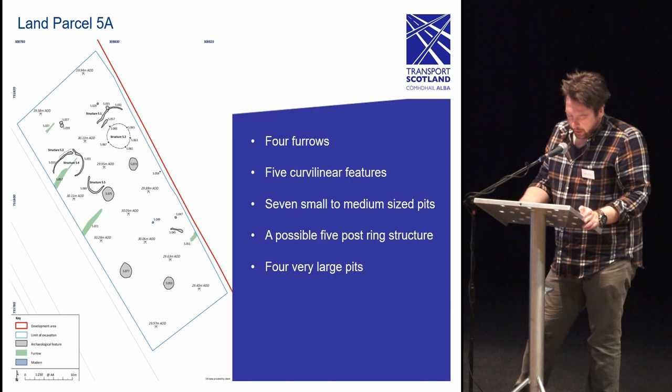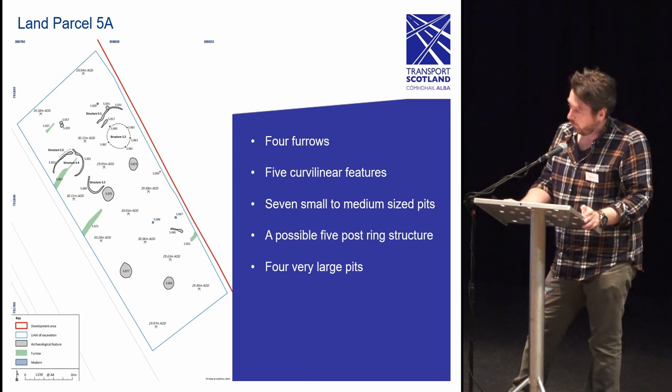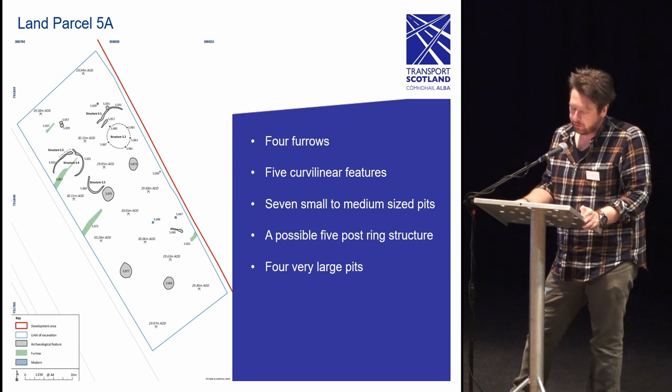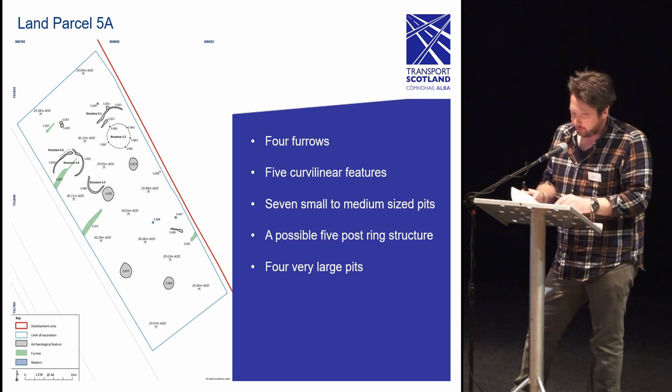The excavation of land parcel 5a revealed four furrows, five curvilinear features, seven small to medium-sized pits, a post-ring structure consisting of five postholes, and four very large pits. The curvilinear features were likely contemporary with one another and are possible remnants of small sub-circular structures. The nearby post-ring was formed by five postholes of varying sizes, either circular or sub-circular in plan, with an internal diameter of 4.8 meters. At present these structures have been tentatively identified as temporary enclosures or storage areas.